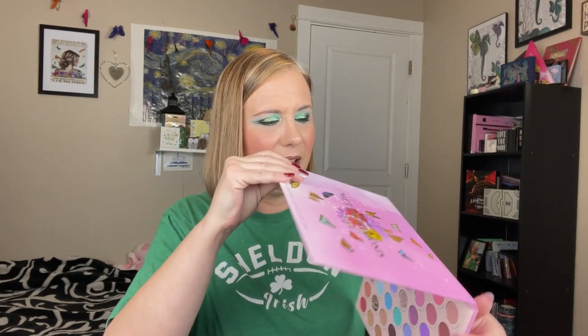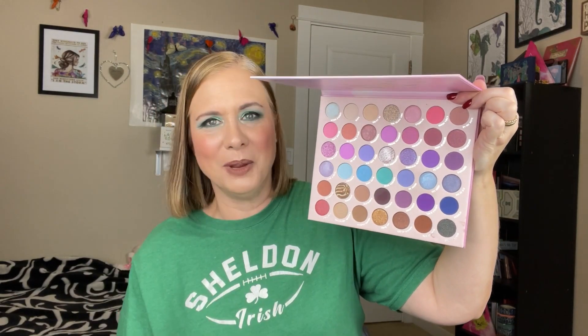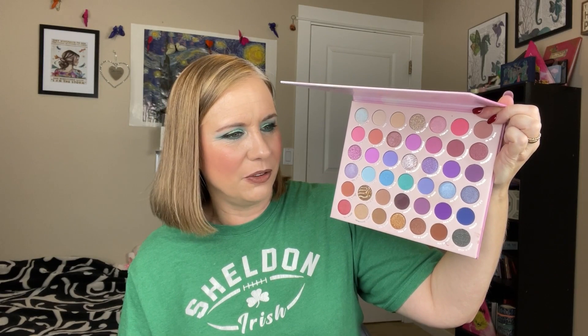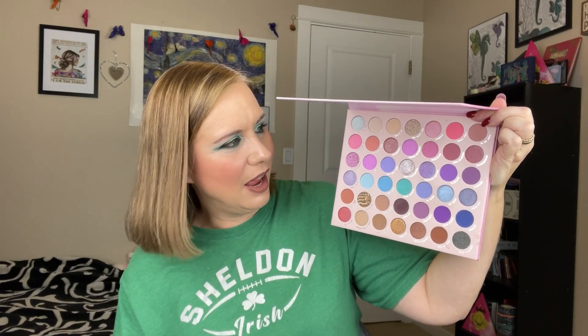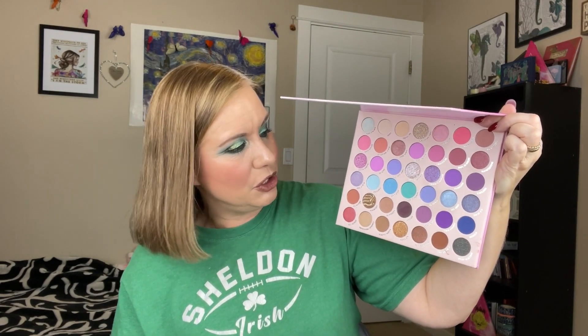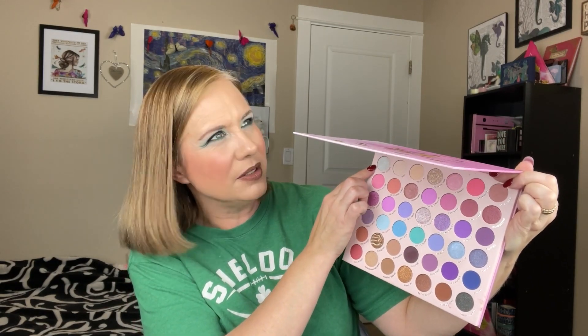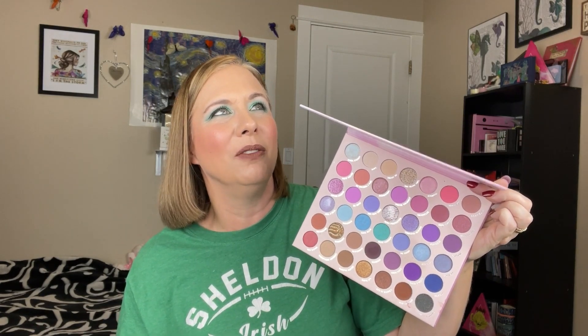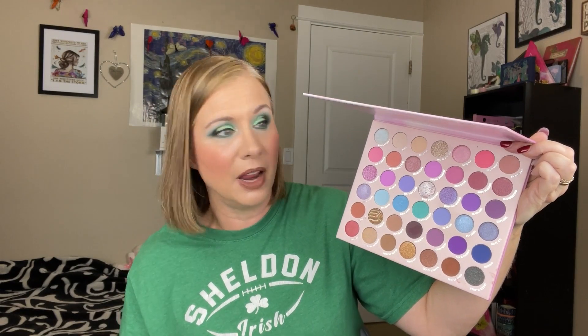Then I have the Cara Beauty Metamorphosis palette, which my daughter's best friend gifted to me. I came home and she was pulling out of my driveway and had left it for me — I couldn't believe it. I love Cara Beauty — one of my favorite brands. A couple of the mattes were a little dusty, but the shimmers were really pretty. I used this for one of Leanna Dalton's Beauty in the Soul challenges. I would repurchase this, especially because I love the brand.